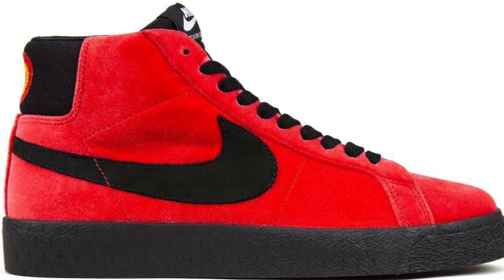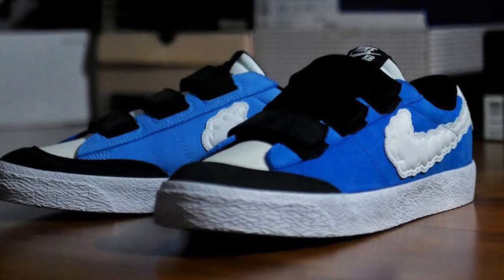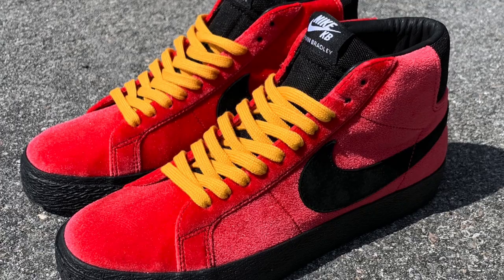I personally think the low top pair is the nicer of the two by far. Its creativity and uniqueness featuring a cloud swoosh, raindrop heel tab, and velcro straps really set it apart from any other collab we've seen lately and is definitely more eye-catching than the red mid top pair. I can't really express how much I like these low tops as they are for sure one of my top 10 releases of this year so far.